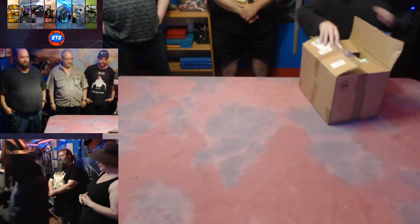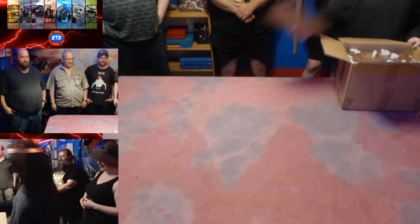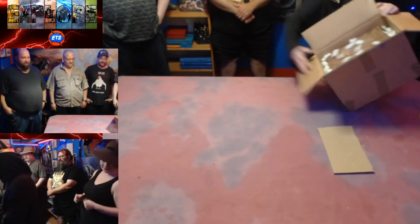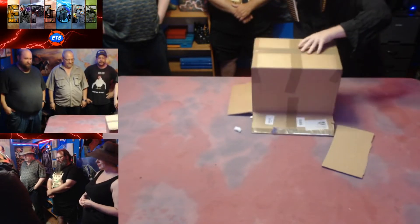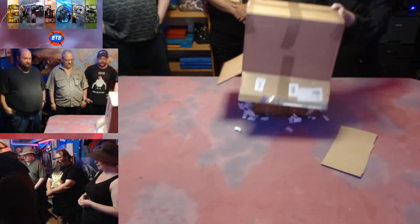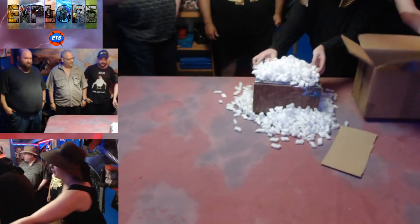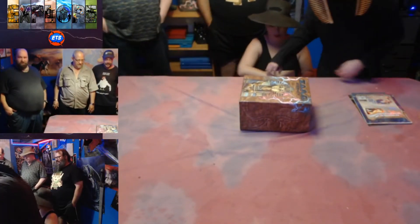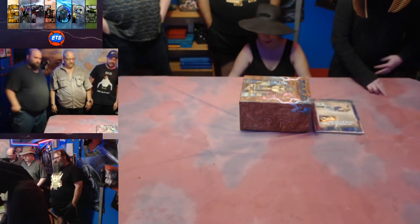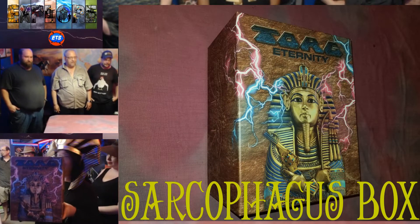Our favorite part of the unboxing, of course, is always the popcorn. Looks like we've got some bonus stuff in here too. And there you have it folks — the very beautiful sarcophagus box.